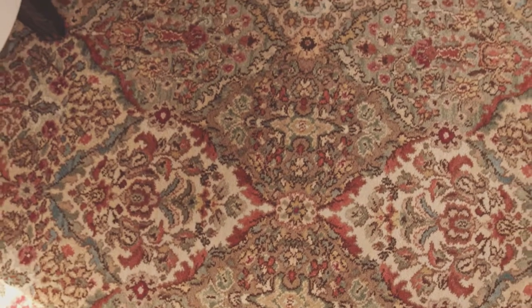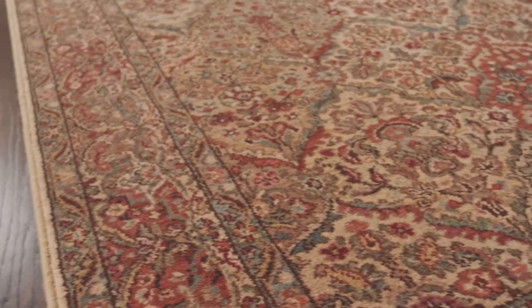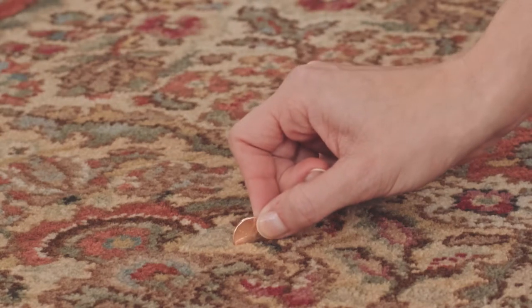Crafted for long-lasting beauty and heirloom quality, these amazing rugs are protected by a 10-year warranty. The rug featured here has a half-inch pile height.